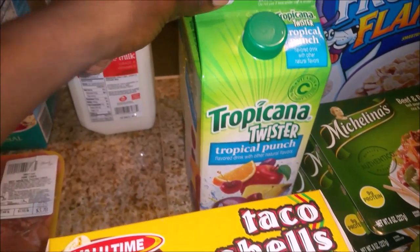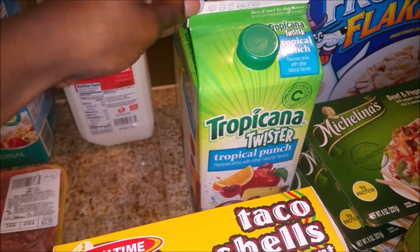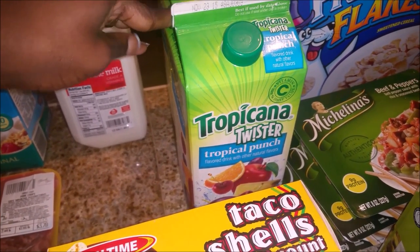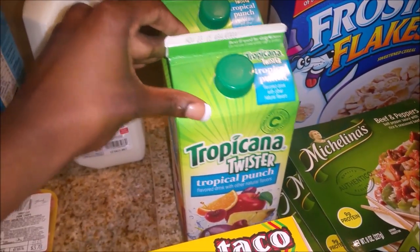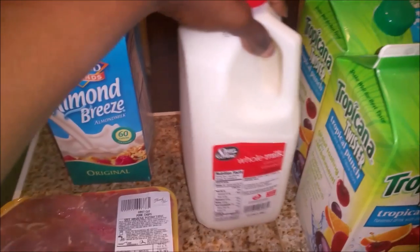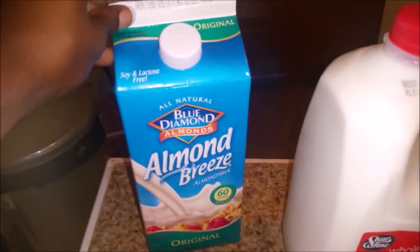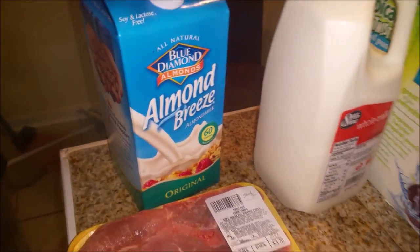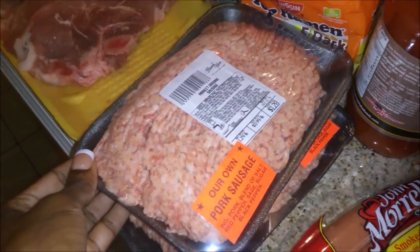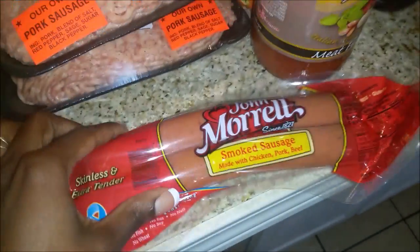I got two Tropicana Twister juices — basically just picked those up because I don't have any juice or tea already made in the fridge, so I got these for tonight and tomorrow. I got myself some whole milk and I picked Steven up some almond milk. I also got some pork chops, two things of ground pork, and a thing of smoked sausage.